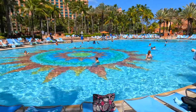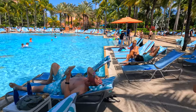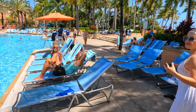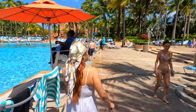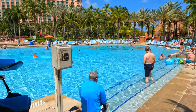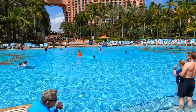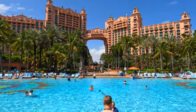We've been to Nassau, Bahamas already four times, and three times we've visited the Atlantis Park. Two times from the cruise so we only had a day pass, and this time we actually decided to fly in and stay here for three nights.